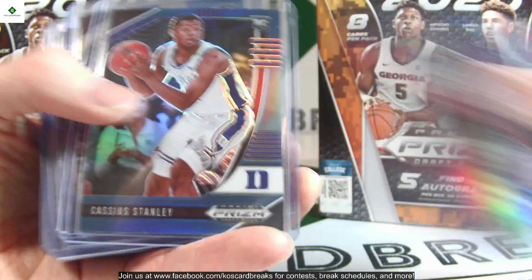Moving on to the blues — these are out of 199. We'll do the same thing here and get through these pretty quickly.